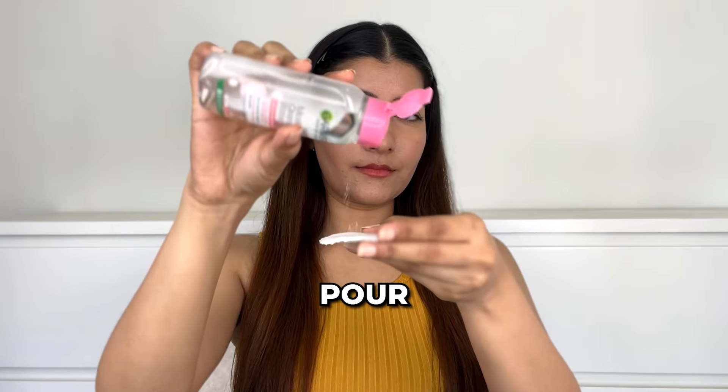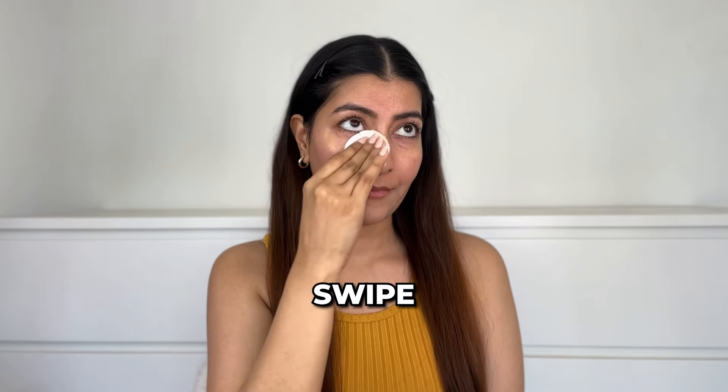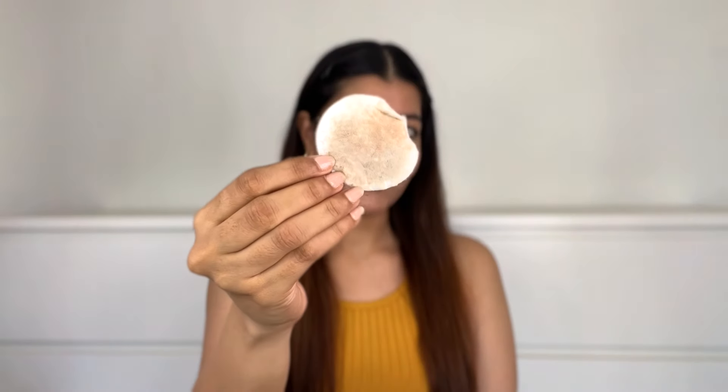All you have to do is just pour, press, and swipe — and that's how easy and simple it is. As you can see, it cleanses very thoroughly, my face looks super clean, and here's all the gunk that got collected.